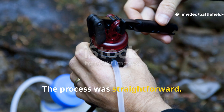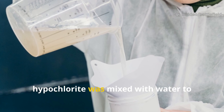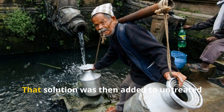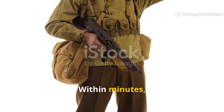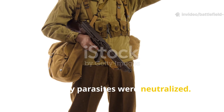The process was straightforward. A tiny measured amount of calcium hypochlorite was mixed with water to create a chlorine solution. That solution was then added to untreated water and left to stand. Within minutes, bacteria, viruses and many parasites were neutralized.